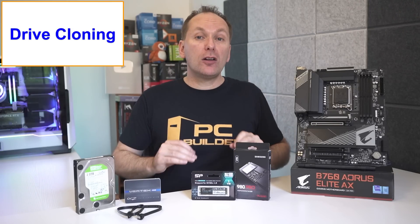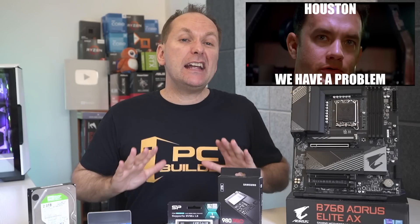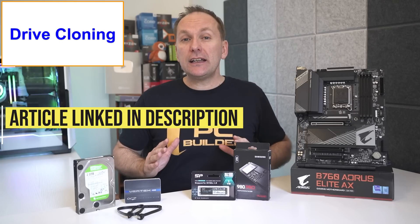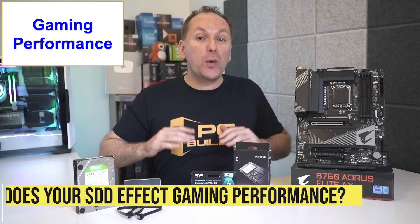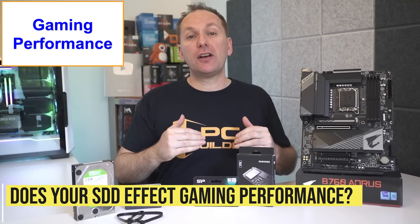One quick note on drive cloning: if you are cloning a SATA drive to an NVMe or the other way around, you may encounter some issues. While I'd recommend a fresh Windows install if you're upgrading your boot drive to an NVMe, I'll link a guide on how to do a clone between SATA and NVMe drives down in the video description.